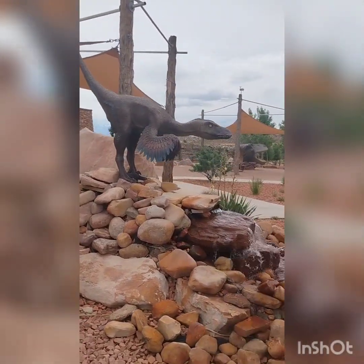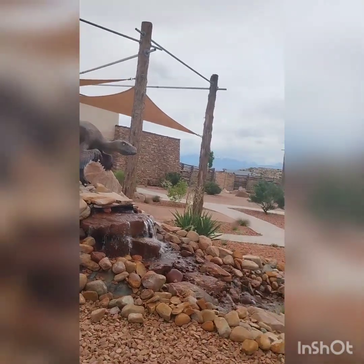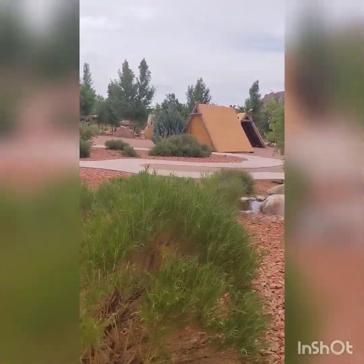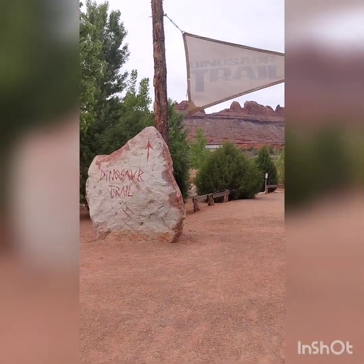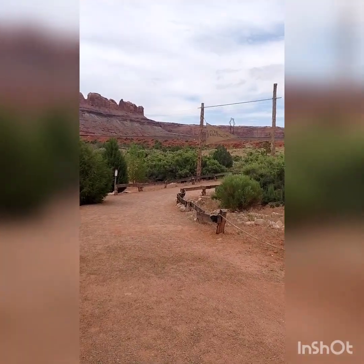What this place is, is a place where they found a lot of dinosaur bones, tracks, and whatnot here in Utah. They've got a whole bunch of life-size dinosaur statues on this hike that you can take down through this beautiful stretch of desert.